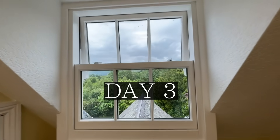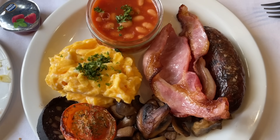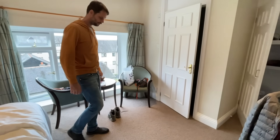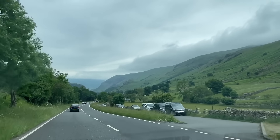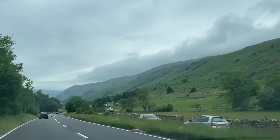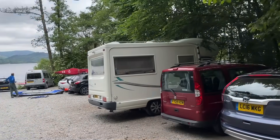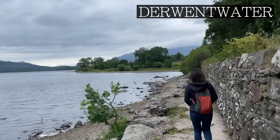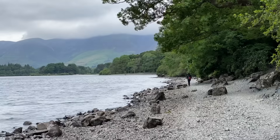Looking out our hotel window, it seemed a cloudy but dry day. This gave me all the motivation needed to indulge in a full English breakfast. But the big news was that my feet were still holding up, so we were ready to go again. Today's journey would be a little different — the goal was to visit Keswick, an old market town that sits at the top of Derwent Water. To encourage another picturesque walk, we purposely parked the car at the south end and walked alongside the lake for a couple of hours. This is a really simple flat walk, with the views making every step worth it.